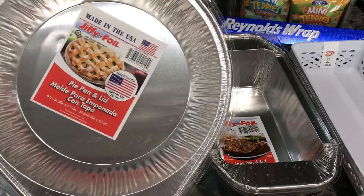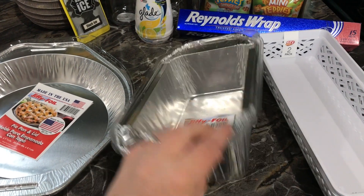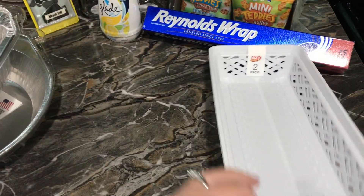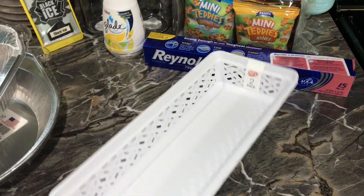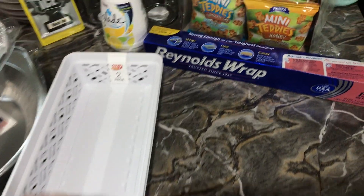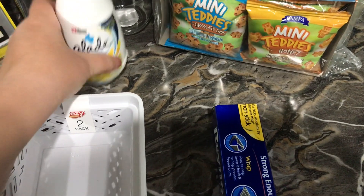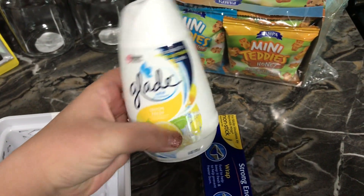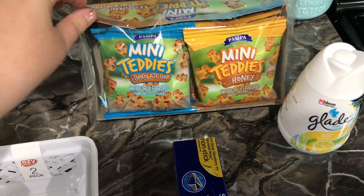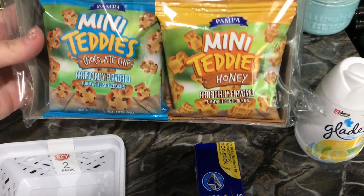I went to Dollar Tree and picked up a couple of these aluminum tins. I am making dinner for a family member who lost her husband, which is unfortunate, but I wanted to be kind and bring her dinner. I also found these really cute bins for organizing — I think I'm going to put them in one of my kitchen drawers. I also got some aluminum foil because we were all out, a Glade pop-up air freshener to put underneath my kitchen cabinet, and these mini teddies — like teddy grams — six one-ounce packages in the box, which I figured would be a fun snack for my daughter.